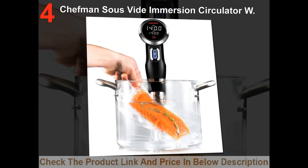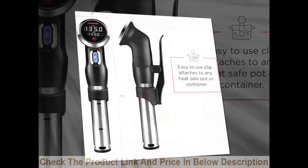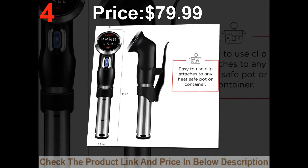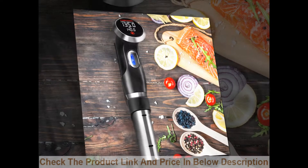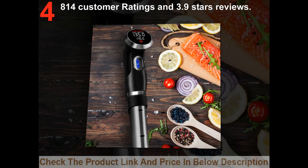List number 4: Gomiya Digital Suzefidee Immersion Circulator W. Price: $79.99. 814 customer ratings and 3.9 stars reviews.